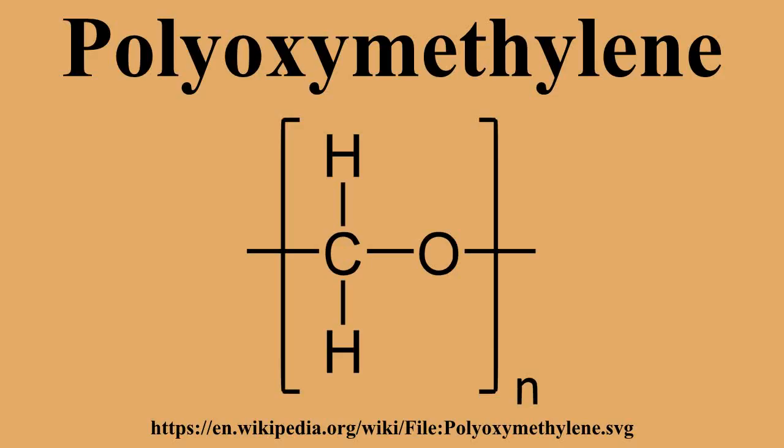Both remain in production under the auspices of Celanese and are sold as parts of a product group now called Hostaform Celcon POM. Properties: POM is characterized by its high strength, hardness and rigidity to minus 40 degrees Celsius. POM is intrinsically opaque white due to its high crystalline composition, but it is available in all colors. POM has a density of 1.410 to 1.420 grams per cc. POM homopolymer is a semi-crystalline polymer with a melting point of 175 degrees Celsius. The POM copolymer has a slightly lower melting point of 162 to 173 degrees Celsius.